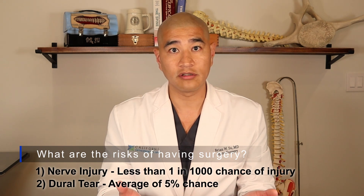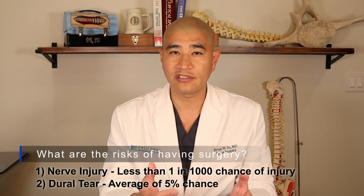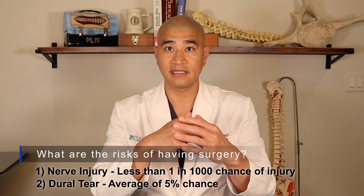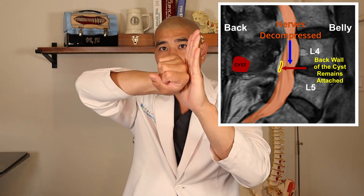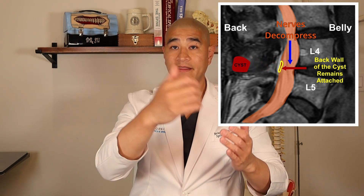A dural tear delays your recovery but doesn't change the ultimate outcome of surgery. The chance of a dural tear in the setting of a cyst averages around five percent, and if there's a large cyst that's been there a long time and has calcified onto the dura, the risk is a little bit higher. It is often the case that because of scarring, we take the cyst off but leave the back wall of the cyst stuck onto the dura — we can decompress the front side of it, but the back wall stays on the dura. That's totally fine, because we've largely taken the majority of the cyst and its internal contents away.